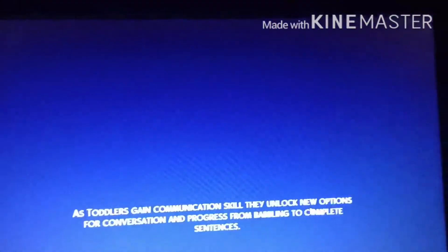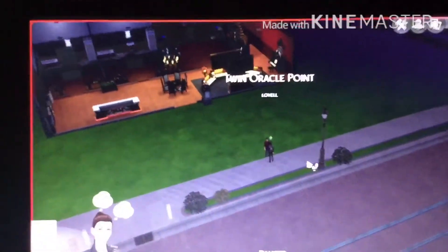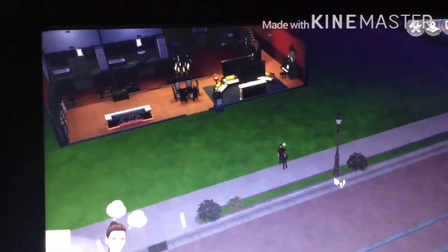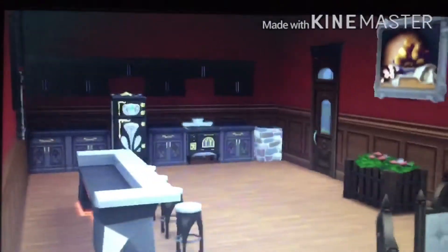Hey guys, this is just a video about a tour of a house that my friend wanted me to make for her. As you can see, she's made some Sims and this is the base of the house.